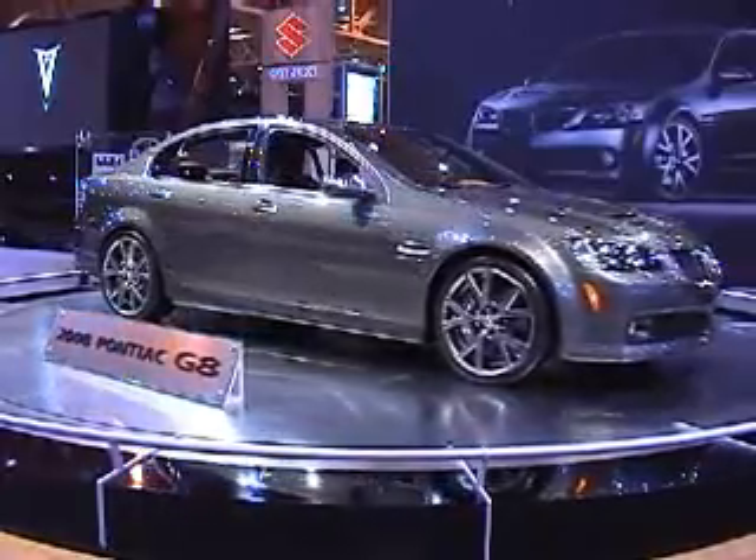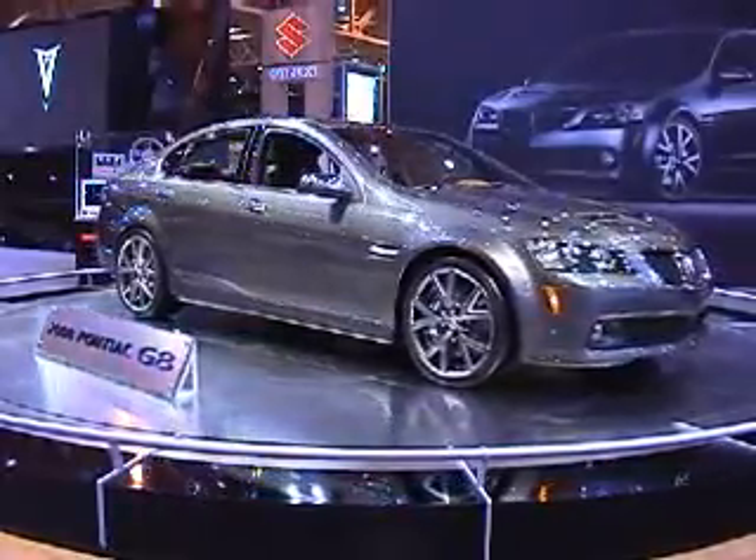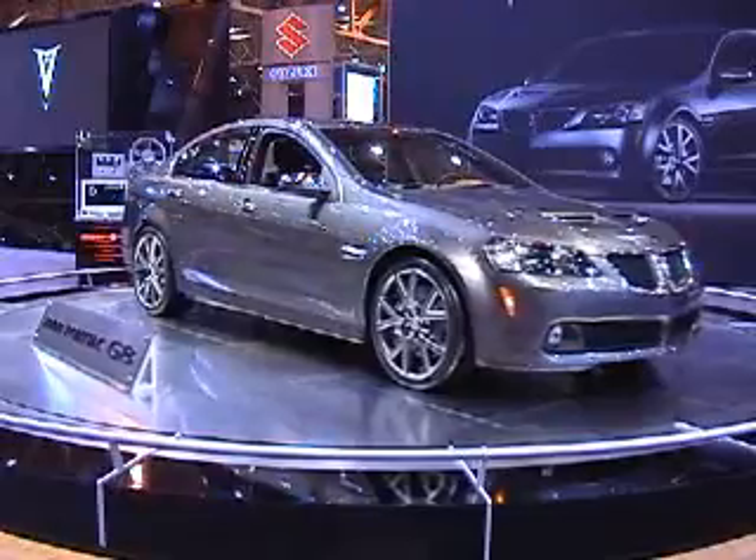And here we have the Pontiac G8. This is one of the concept cars that's actually going to go into production in the 2008 model year.